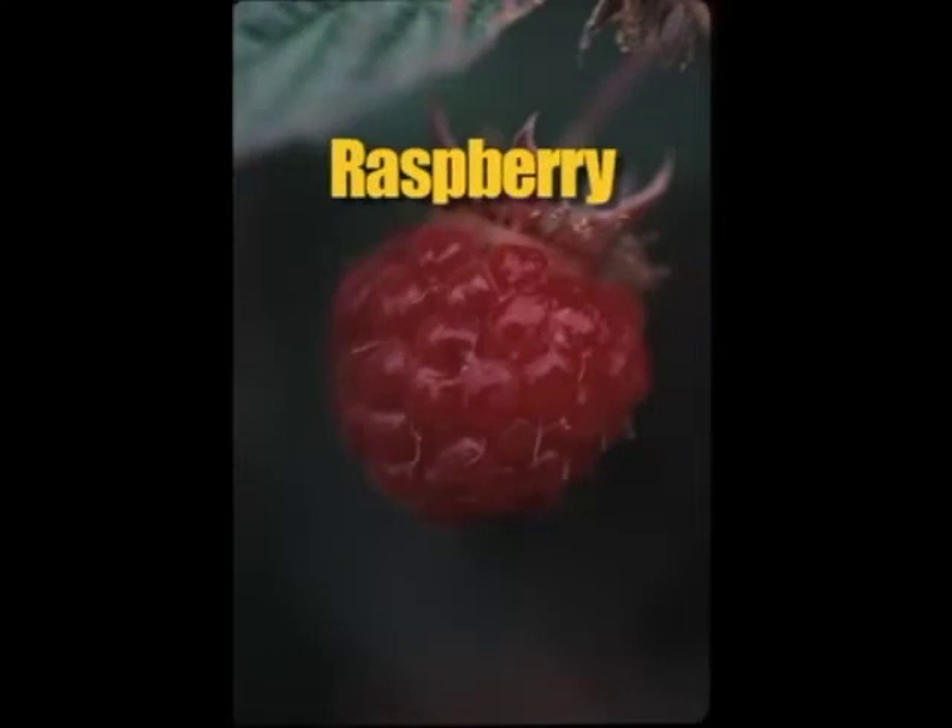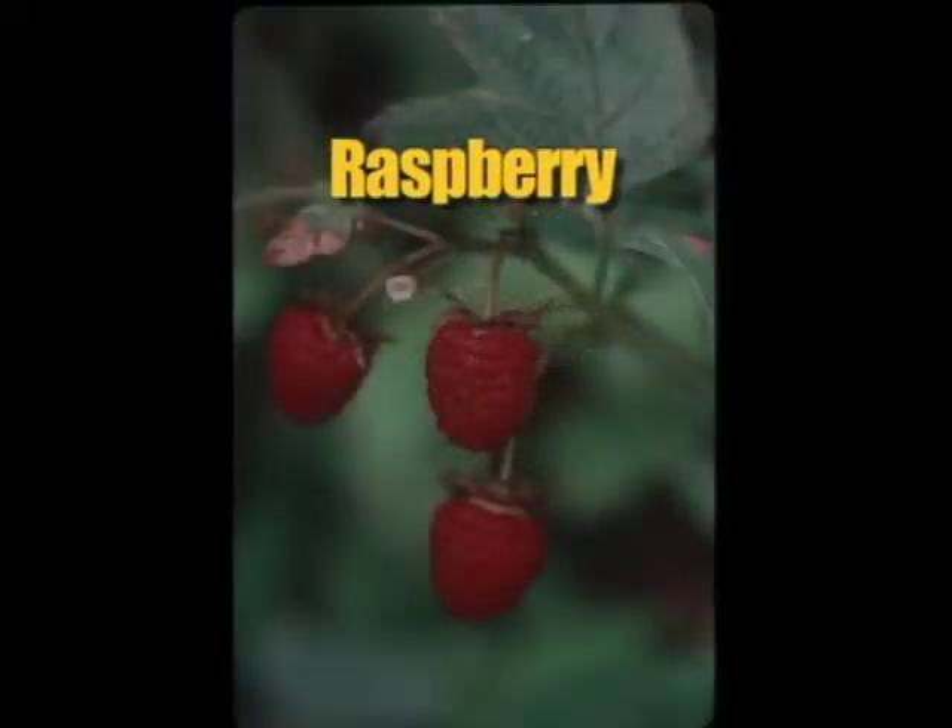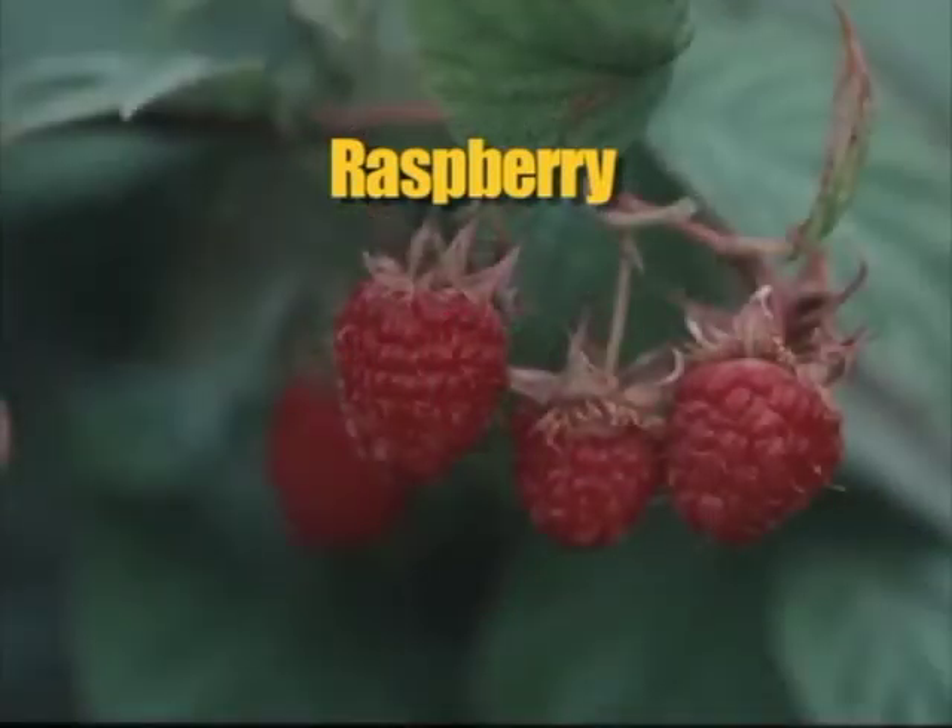Raspberries tend to grow in clearings and dry meadows at the edges of woods, about two to four feet high. Leaves are three to five leaflets, with whitish hairy underneath and margins irregularly toothed. The raspberry looks very similar to those that are grown commercially, with small drupes and fine white hairs.